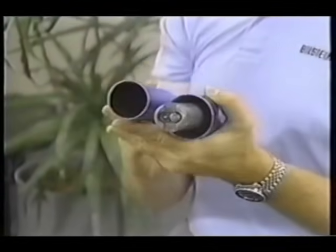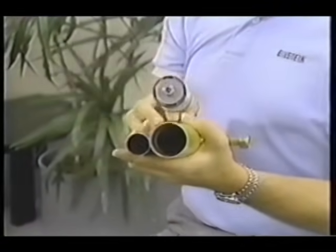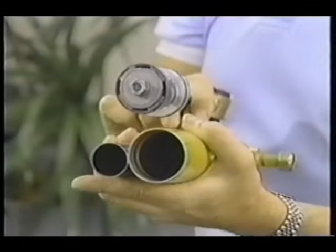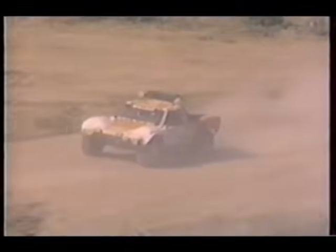Conventional shock absorbers have been constructed basically out of two tubes, or a twin tube system. There is the outer reservoir area and the working cylinder, where the dampening and actual functioning of the shock absorber occurs. Bilstein pioneered what we call the single tube or mono tube system — a single tube system in which we have a very large cylinder and a very large piston for dampening control. This provides a much smoother transition in dampening, better control of the vehicle, and greater ride comfort.